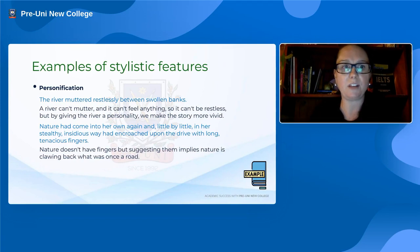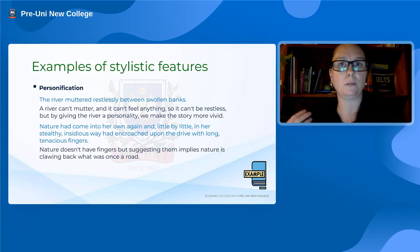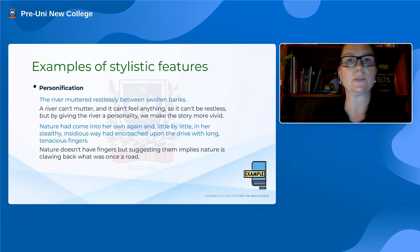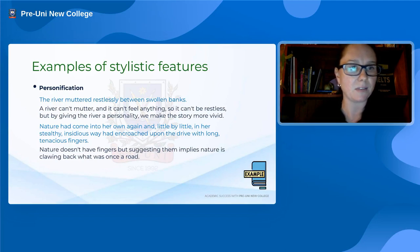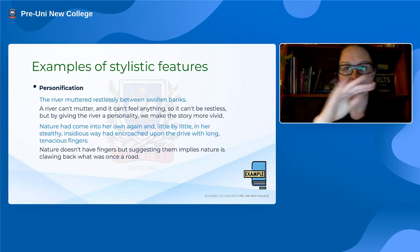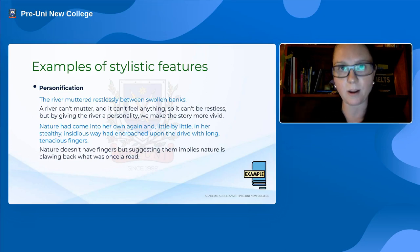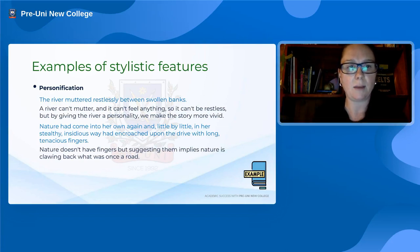Personification is a very common stylistic feature — it's actually a type of metaphor, specifically one that compares something non-human to a human or person trait. The example: 'the river muttered restlessly between swollen banks' — rivers don't mutter or speak, so that is personification. Another example from a past question: 'Nature had come into her own again. Little by little, in her stealthy, insidious way, had encroached upon the drive with long, tenacious fingers.' There are several examples of personification there — it's an extended metaphor. The gendered pronoun 'her own' gives the first clue, and 'tenacious fingers' is another example.